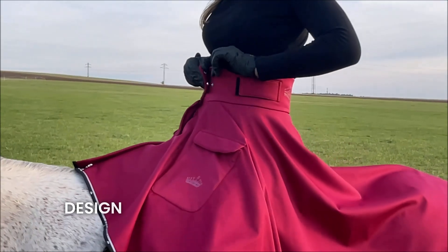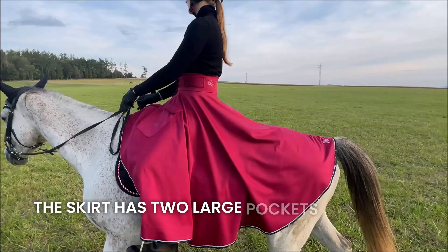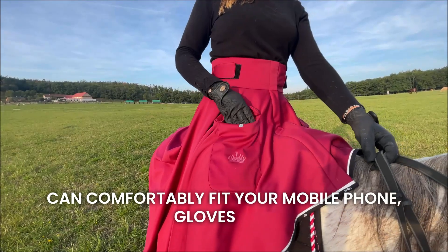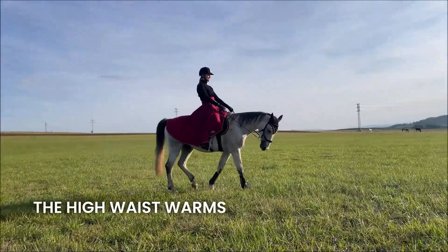You can use the Royal Horse Design skirt from autumn to spring. The skirt has two large pockets where you can comfortably fit your mobile phone, gloves, and everything you want to carry when riding. The high waist warms the back beautifully.